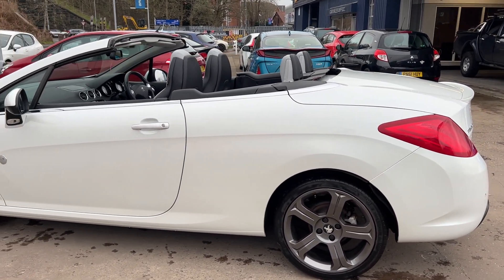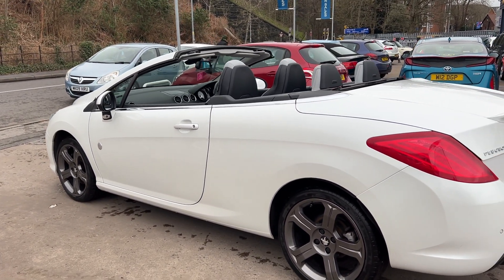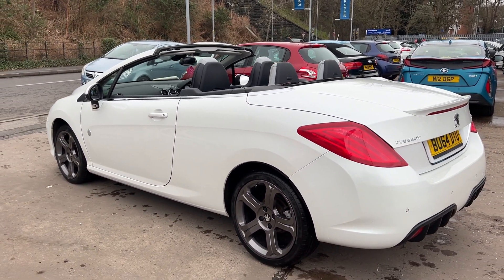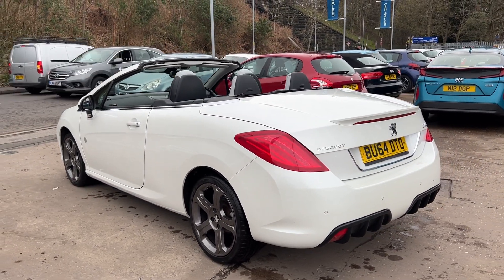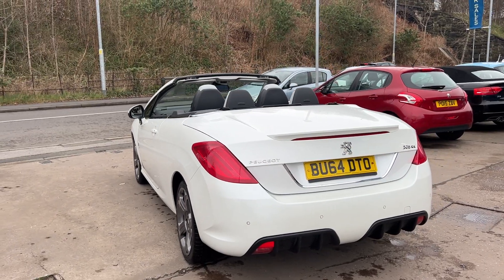This car is in white, has a 2 litre diesel engine, sat navigation, 18 inch alloy wheels, air conditioning, electric windows in the front and rear, electric folding mirrors. It's a 6 speed.